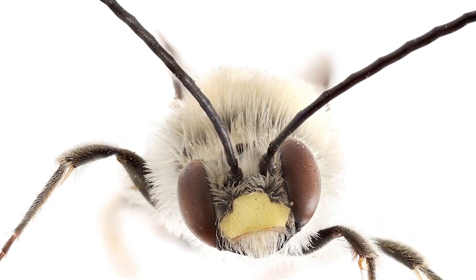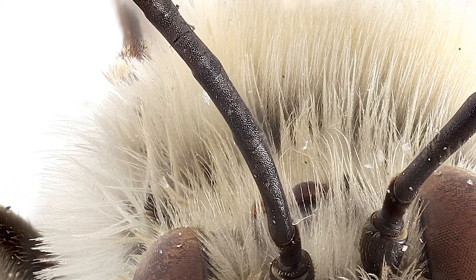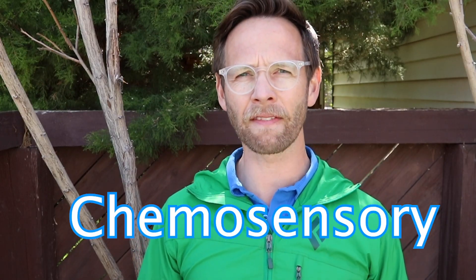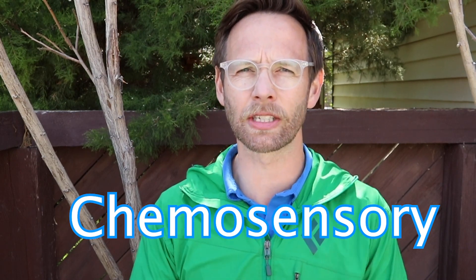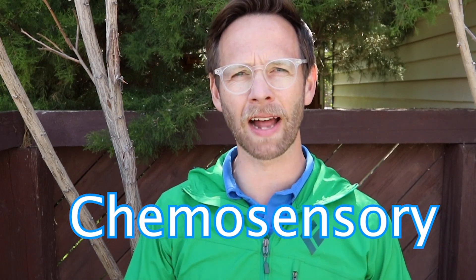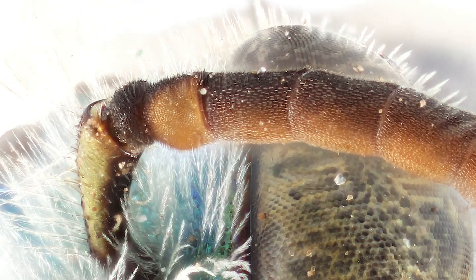So bees' sensory cells are kind of concentrated in their antennae. They have lots of different kinds of cells on these antennae. If you were able to look really close, you'd see the antennae are covered with hairs and little pits, and these hairs and little pits are connected with sensory organs. They have chemosensory organs on their antennae — chemosensory meaning chemical sensing. They can sense the chemicals in the air and on the flowers around them. We have chemosensory cells too — these are our taste buds and in our nose — so this is how we smell and taste the world. So a bee smells and tastes the world with its antennae.